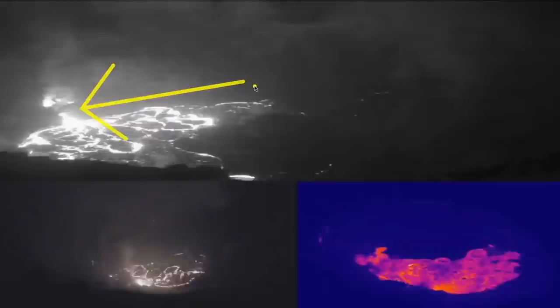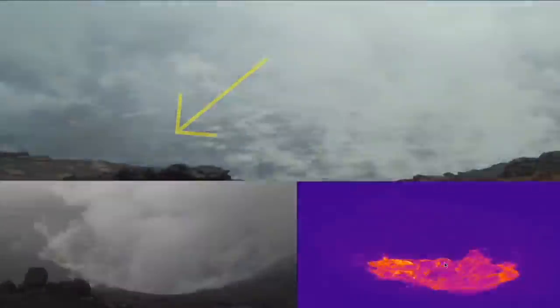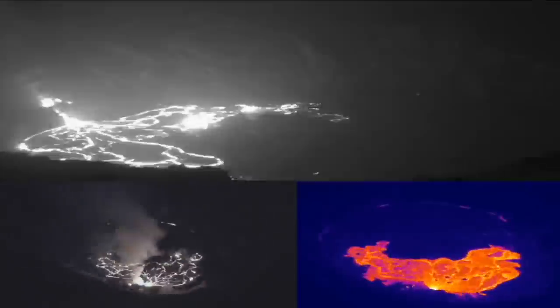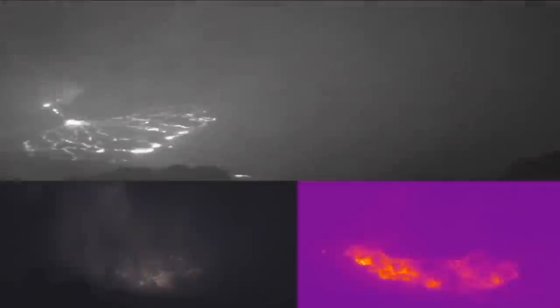Playing the animation, you can see lava emitting from the west vent filling the crater. You can see a pulse of rain come through and a lot of steam in response. It clears up briefly, more rain comes through, more steam.